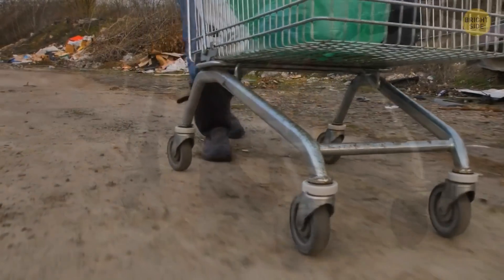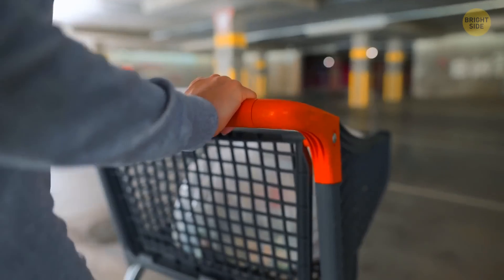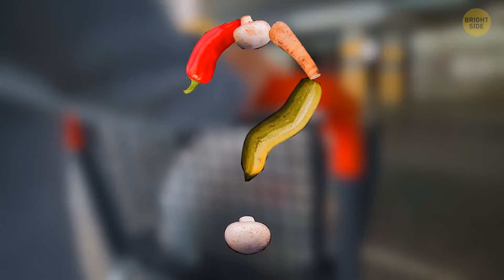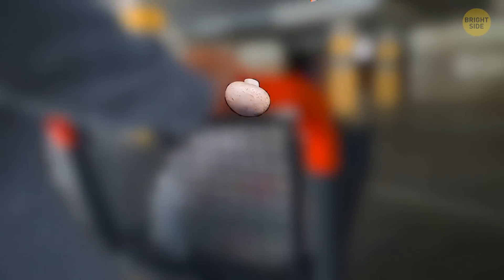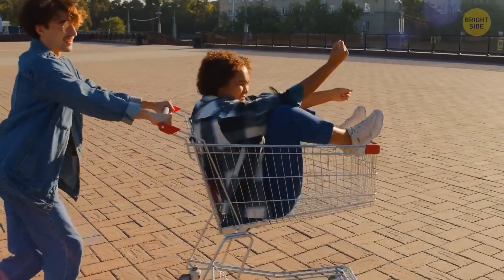Interestingly, flutters are less likely to occur when you're moving slowly. So, can it be that supermarkets don't repair fluttering wheels because they want customers to move around at a more leisurely pace? Just a thought.